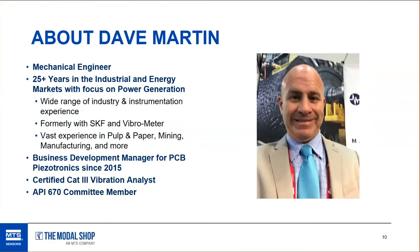I'm Dave. I've been with PCB for about five years. I'm a mechanical engineer with a lot of industrial and energy experience. I've been doing something with vibration monitoring and dynamic pressure monitoring for over 25 years. I started out working with IRD, then moved into SKF and Vibro as things evolved over time.